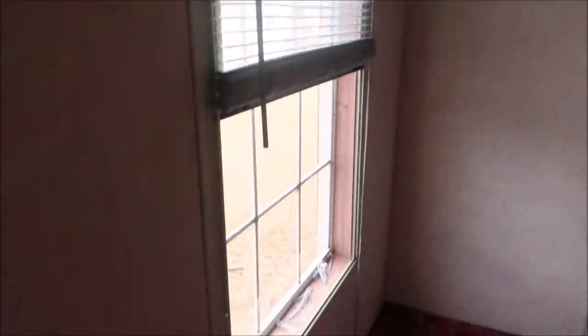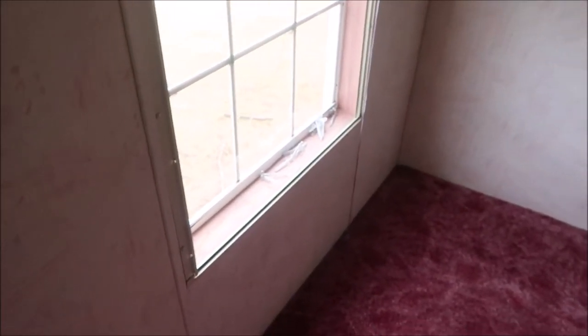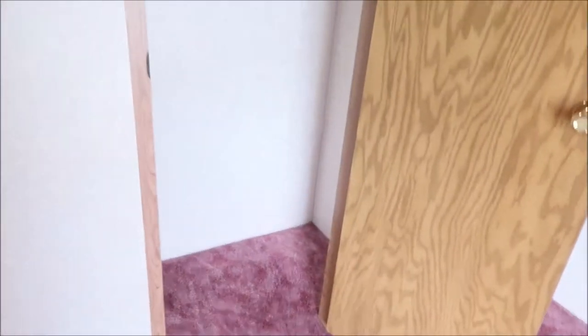This is the second bedroom. These blinds are newer, so we're not going to replace these. The windows definitely need to be replaced in time, but we're not rushing to do that right now. This bedroom is smaller, but if a roommate comes in, at least they'll have a room. It has a nice size closet.